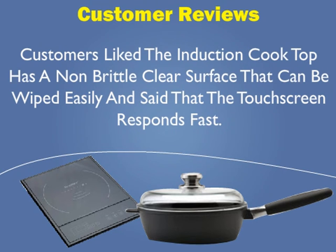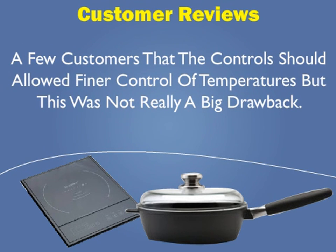Customers liked that the induction cooktop has a non-brittle clear surface that can be wiped easily and said that the touchscreen responds fast. A few customers noted that the controls should allow finer control of temperatures, but that this was not really a big drawback.